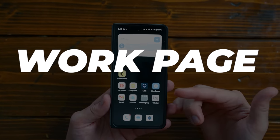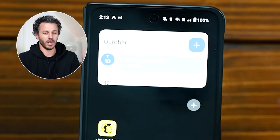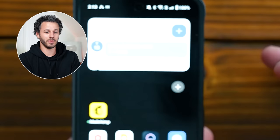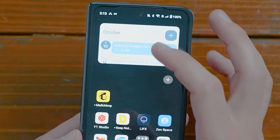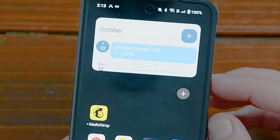Starting with my work page — I made a calendar widget right here, because honestly I didn't have this before. I used to have a completely blank screen, extremely minimalist, and every app I needed I would have to search up. But I decided to actually organize my phone and make it really productive because that was not efficient. Now anytime I have stuff going on it's on there, and I don't miss appointments anymore, which I used to do a lot.